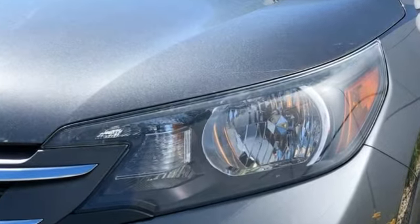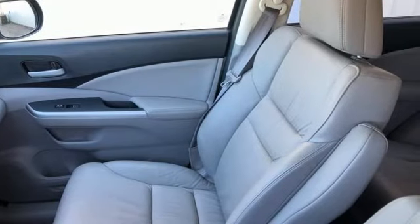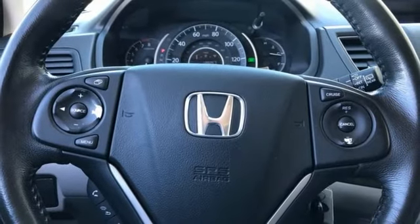Features include an inline four-cylinder engine, front heated leather bucket seats, external memory control, rear camera parking sensor, dual zone climate control, and Bluetooth hands-free link.